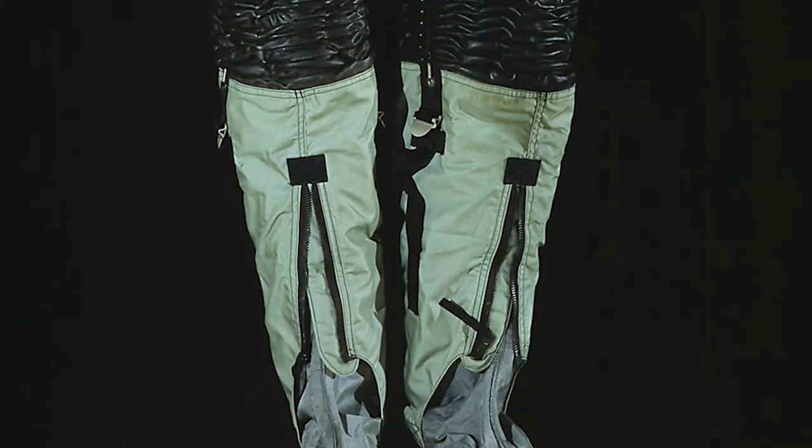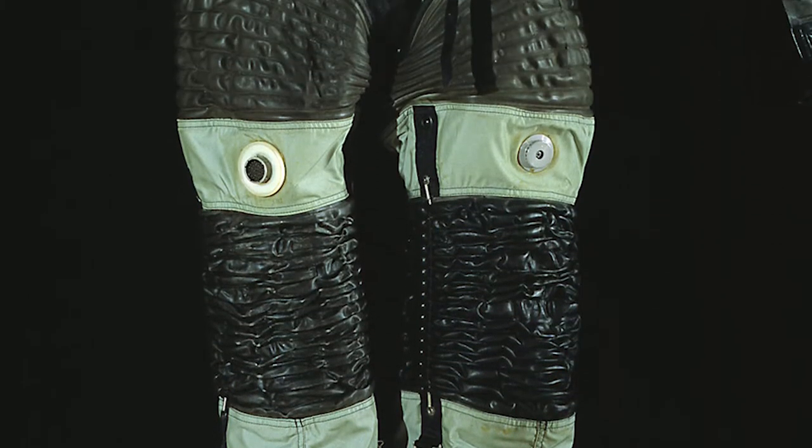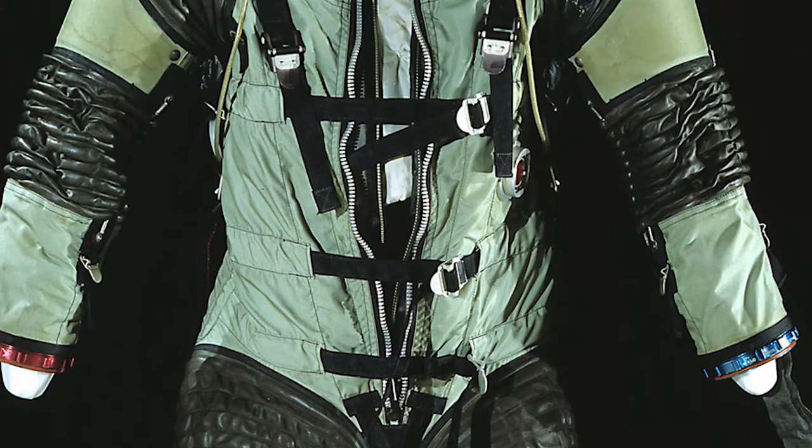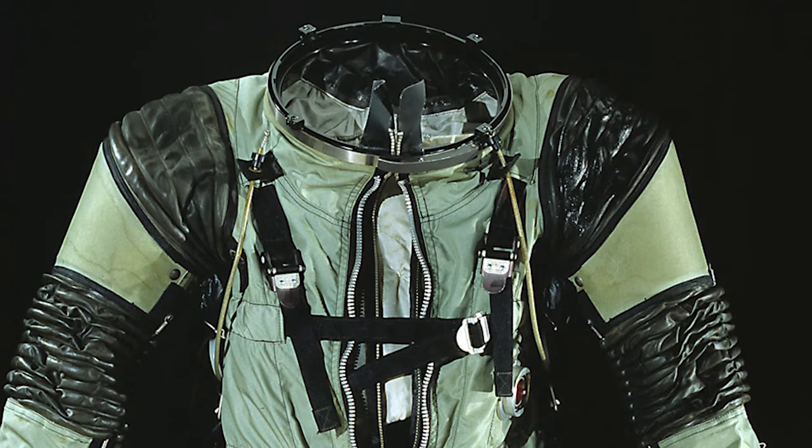The biggest problem with a spacesuit is that it's basically a balloon, and finding a way to allow an astronaut to operate inside that balloon was very important.